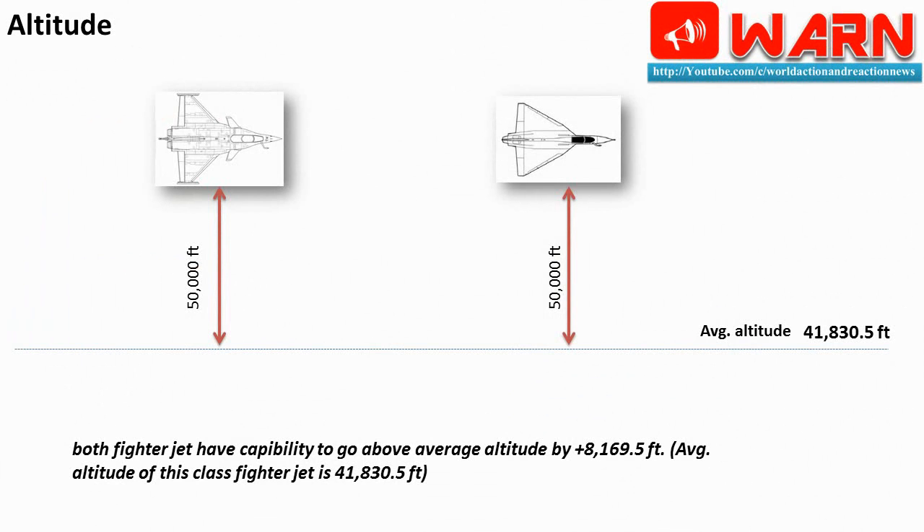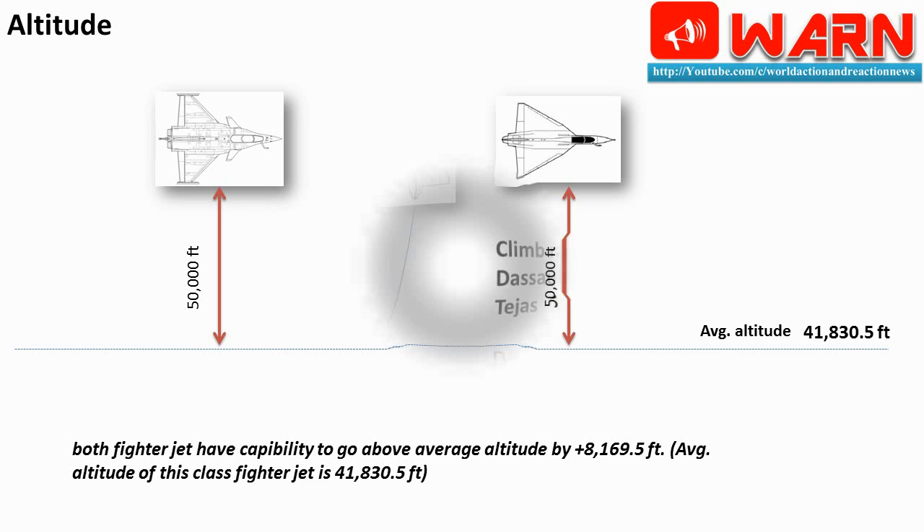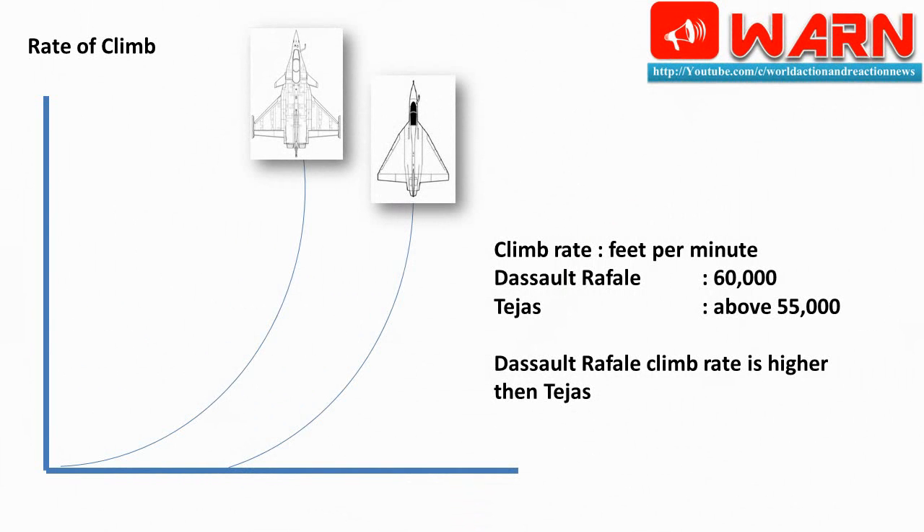Altitude: Dassault Rafale 50,000 feet; Tejas 50,000 feet. Both fighter jets have the capability to go above the average altitude by plus 8,169.5 feet — the average altitude of this class of fighter jet is 41,830.5 feet. Rate of climb: Dassault Rafale 60,000 feet per minute; Tejas above 55,000 feet per minute. The Dassault Rafale climb rate is higher than the Tejas.